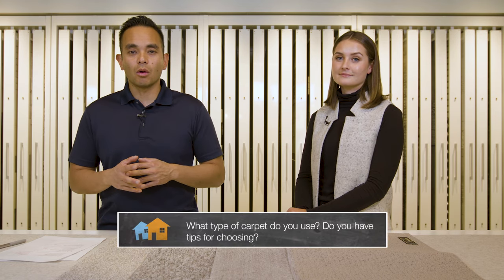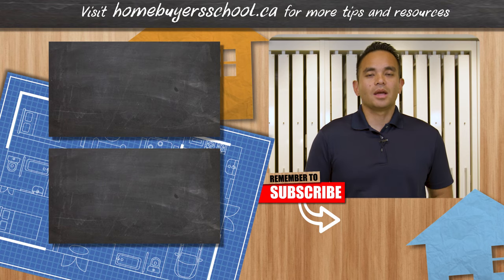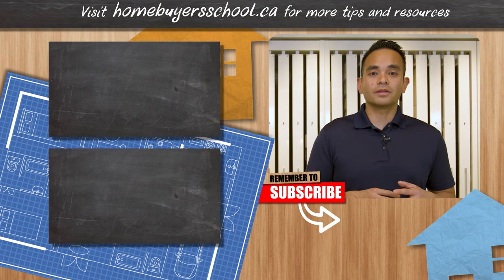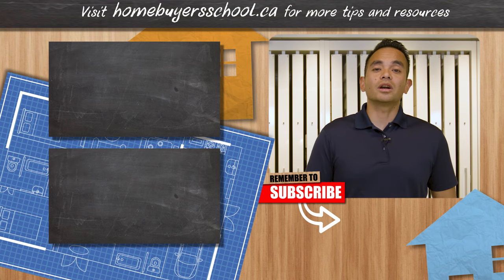Rebecca, do you have anything else to add in terms of carpet selection tips for a new home? I really think it just boils down to looking at your lifestyle. Different colors suit different lifestyles, different piles suit different lifestyles. If you're doing a lot of vacuuming, or if you have kids or pets, you have to look at different factors to figure out what suits you best. So the question of the day is: what type of carpet do you use for your home, and do you have any additional tips when selecting carpet for a new home? Let us know in the comments below. If you want to know more about carpets and flooring, check out this playlist, as well as additional videos on interior design. I'll see you in our next video.